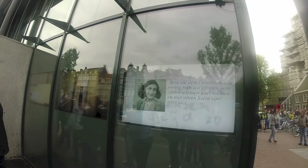During World War II, Anne Frank hid from Nazi persecution with her family and four other people in hidden rooms at the rear of a 17th century canal house, known as the secret annex.